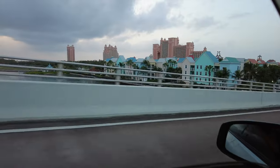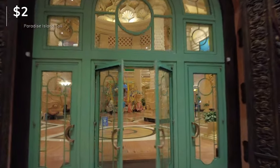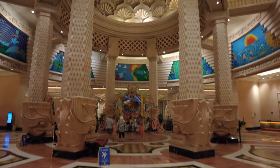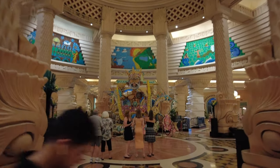We just pulled up to Atlantis on Paradise Island. We had to take a bridge — I paid $2 for the toll to get over. It was a long bridge ride but we're here at Atlantis. Unfortunately there's no public parking so we had to pay $20 for valet parking. But we're here to see Paradise Island and Atlantis Bahamas.